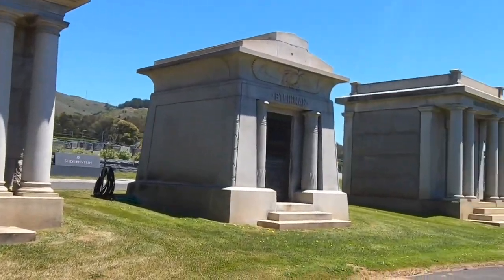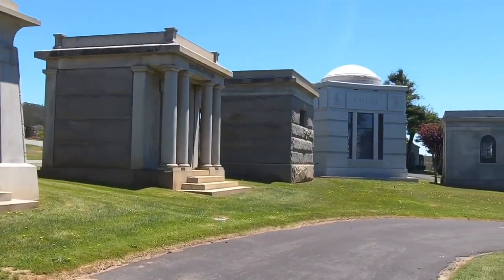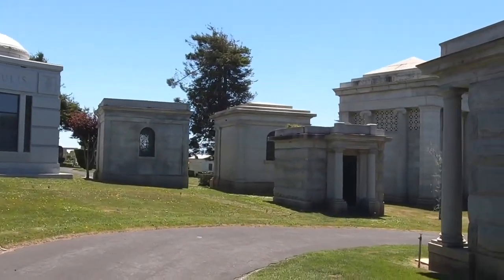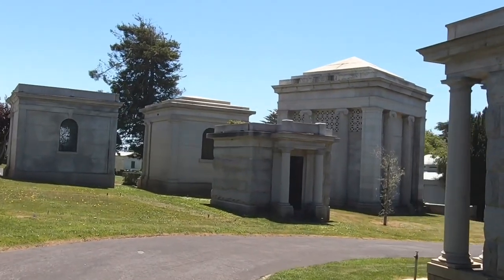This part of the cemetery is super awesome. Lots of big, grandiose tombs in here, it looks like.